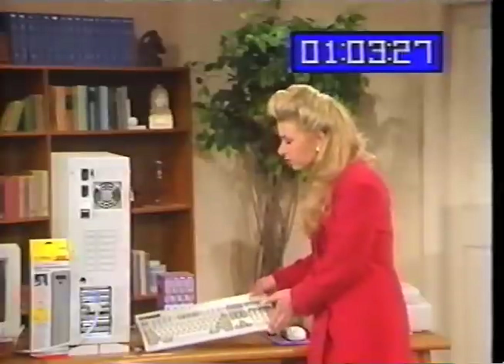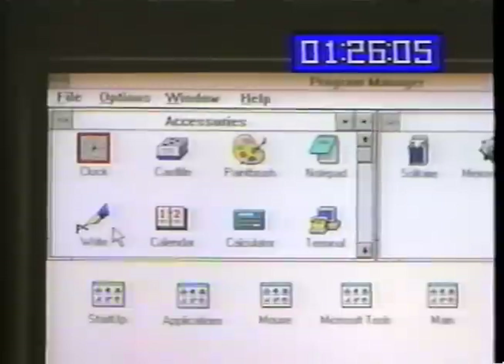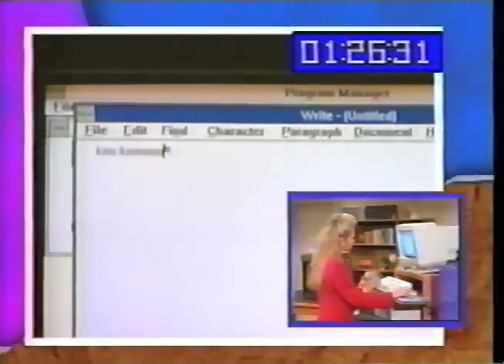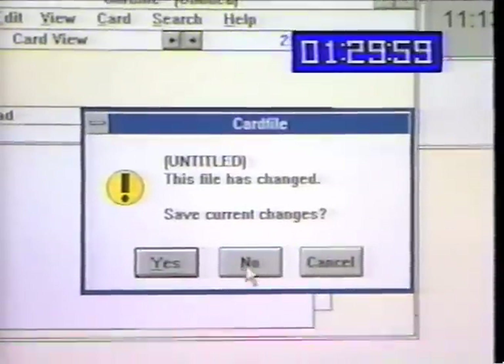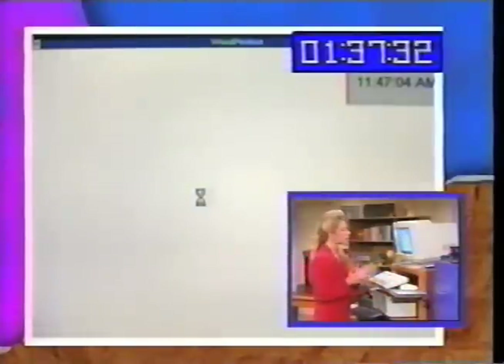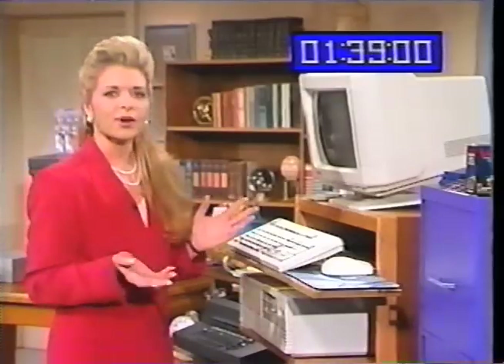So you may never use a typewriter again after I show you this program. It's called Write. We type just like on a typewriter, but there's some more keys. It's just like using a typewriter, only better. It's a good idea to save your files. And you get this hourglass that says, hey, the computer's telling you I'm working. So to close a window, you know how to do it. Wasn't that fun? Aren't computers easy?